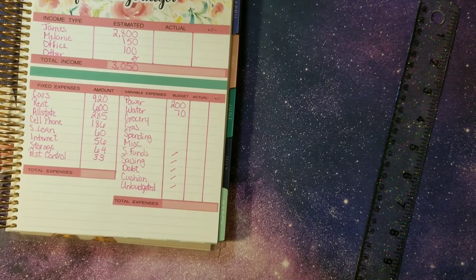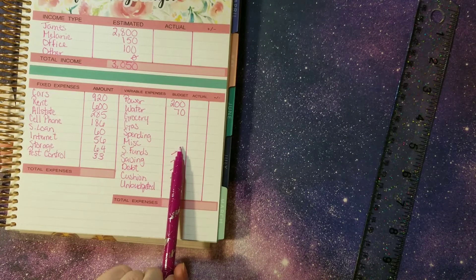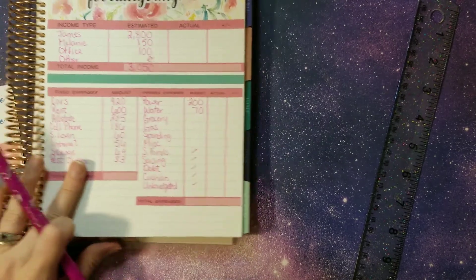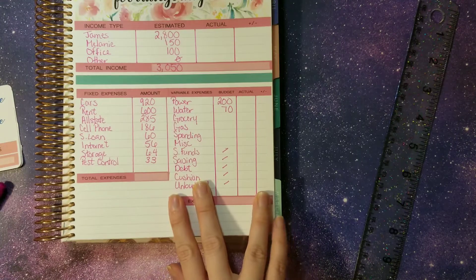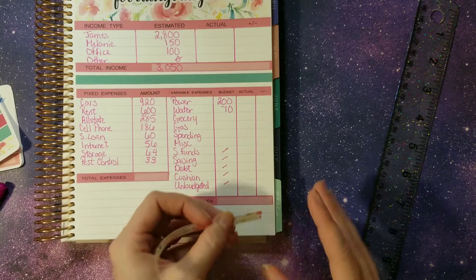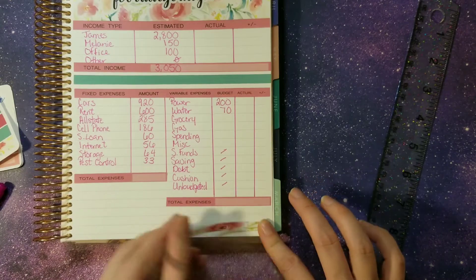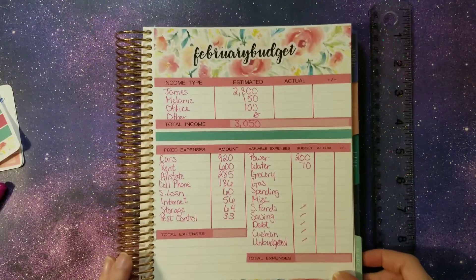As soon as I do my last stuffing for January, I'll know exactly how much we have to throw into those. All of our bills are always fully funded before these variable categories, so that is a good thing. That is our February budget.